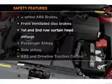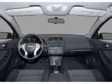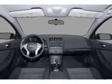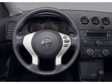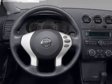And for your peace of mind, the following safety equipment is included: front ventilated disc brakes, curtain head airbags, passenger airbag, side airbag, traction control, low tire pressure warning, and independent suspension.